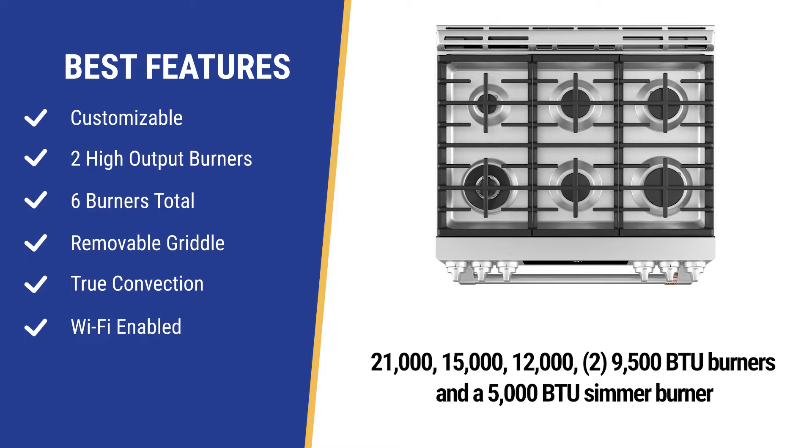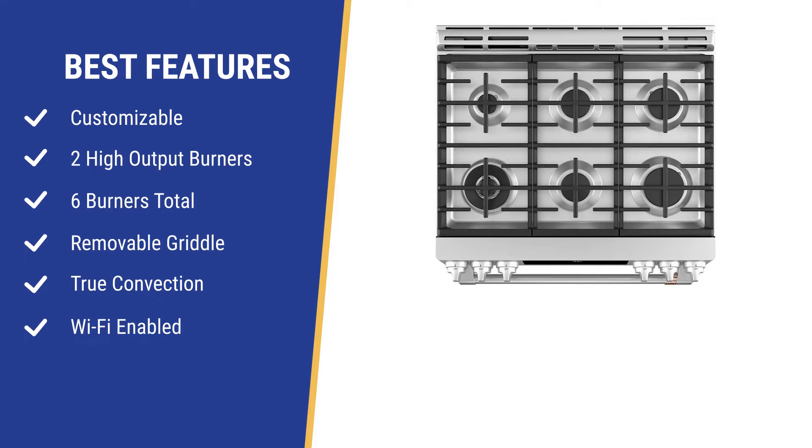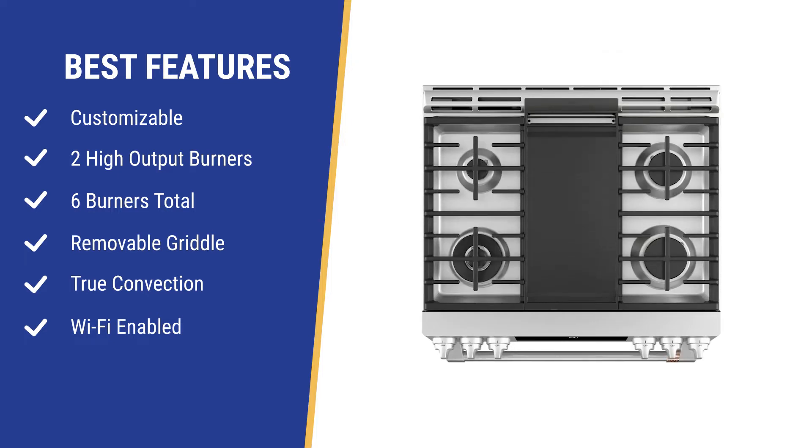Many professional ranges costing thousands more don't offer the same output. You probably don't need all six burners; however, you can use the grill in the middle with the two 9,500 BTU burners for consistent heat and still cook on the two power burners at 21,000 and 15,000 BTU.